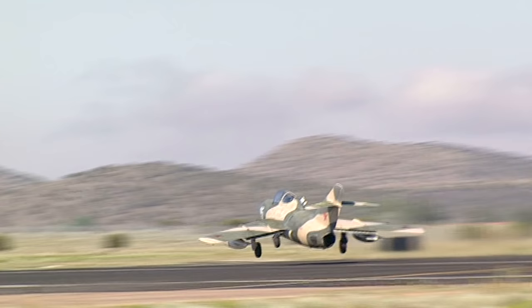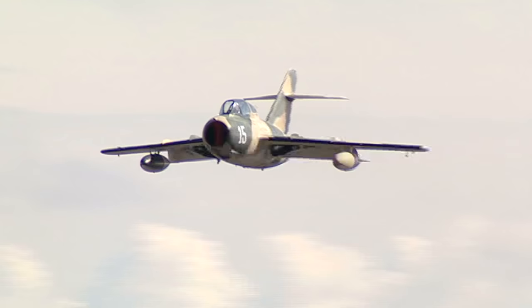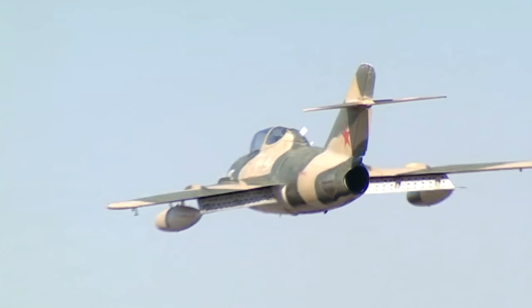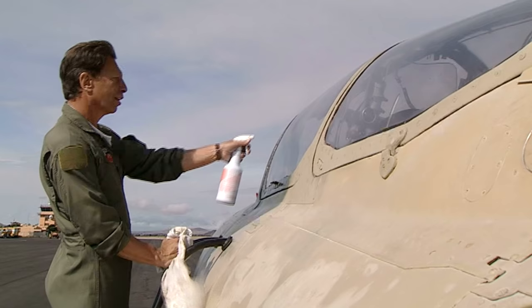The Cobra may be fun, but to some it doesn't come close to the thrill of flying the best dogfighter of its day, the Soviet MiG-15. It was the number one fighter of the 50s and is an icon of fighter jet history.